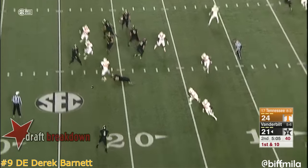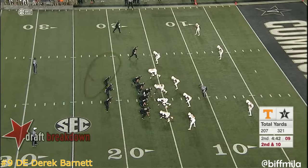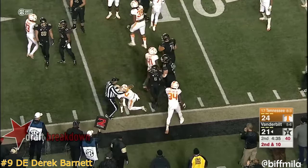Another play-action look out to Sims. His family still lives here in Nashville — his son, quarterback of Father Ryan High School. Sims with a hurdle and is able to pick up two.